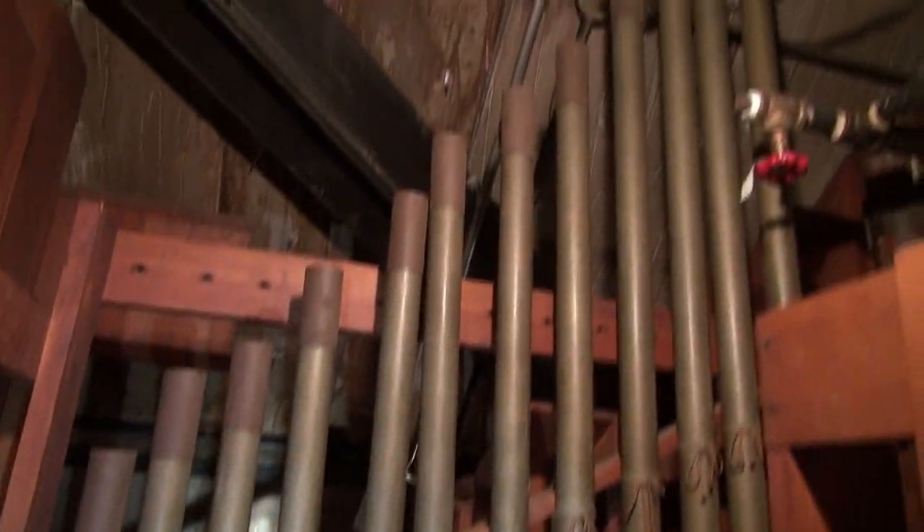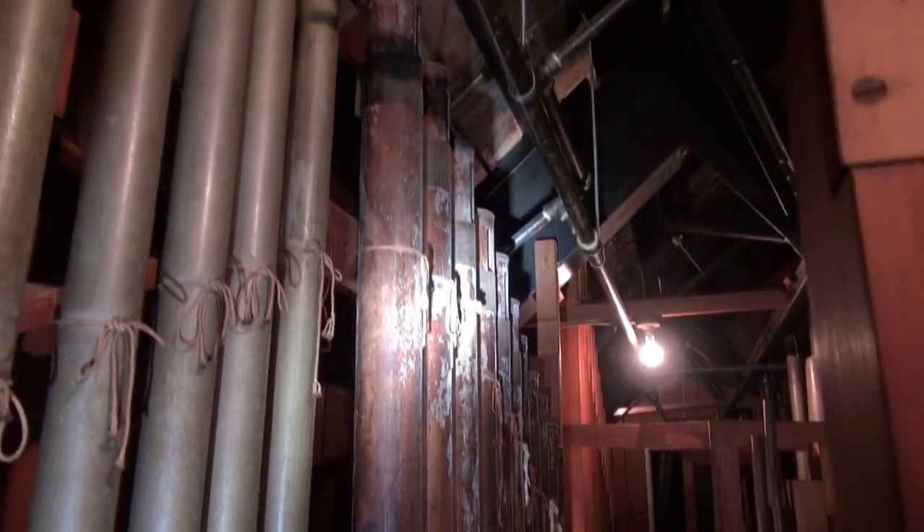This is the 16-foot octave of the Chalumeau clarinet kind of deal. And here is the 16-foot octave of that bassoon. As you can see, the pipes fit directly into the toe board.